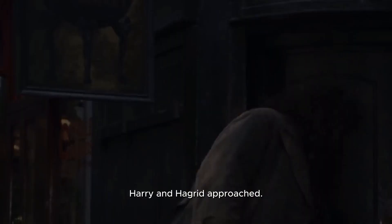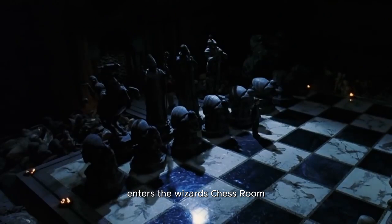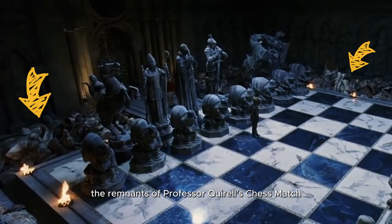4. In Harry Potter and the Philosopher's Stone, when Harry, Ron and Hermione enter the wizard's chess room, the remnants of Professor Quirrell's chess match can be seen around the edge of the room, giving the audience another clue that someone had come this way recently.